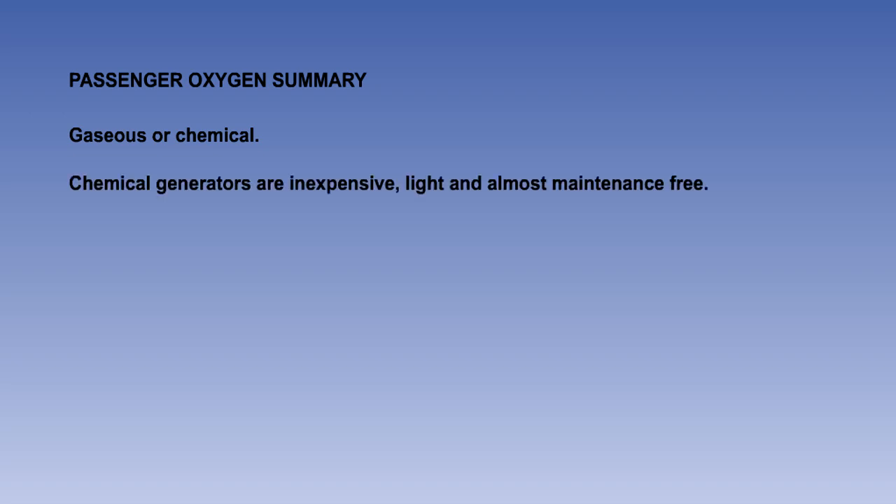That is the end of the lesson. Here is a summary of the main points. Cabin crew and passenger supplemental oxygen systems can be gaseous, or they may use chemical oxygen generators. Chemical oxygen generators are usually used because they are inexpensive, light, and are almost maintenance-free.